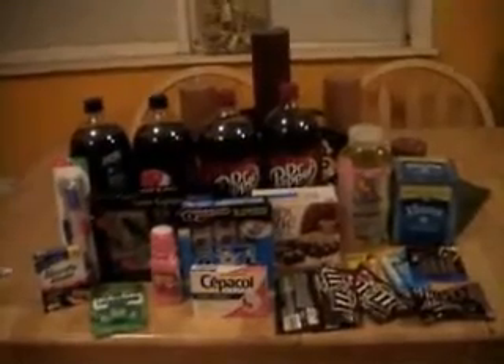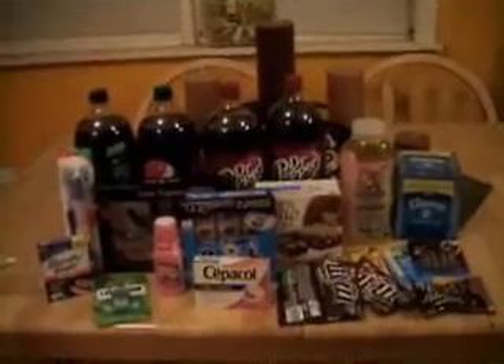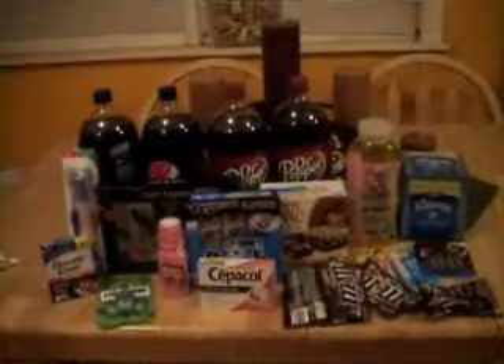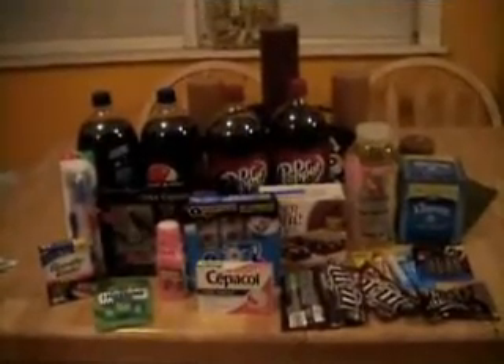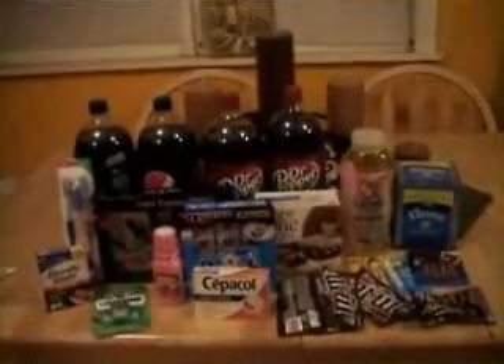On the far left you see the toothbrushes — they were completely free, I think they were like $2 and they gave $2 back. The Breathe Right strips I actually made $1.50 on: they were free and then I had a coupon for $1.50. The Listerine strips I think I made about $0.50 on those.